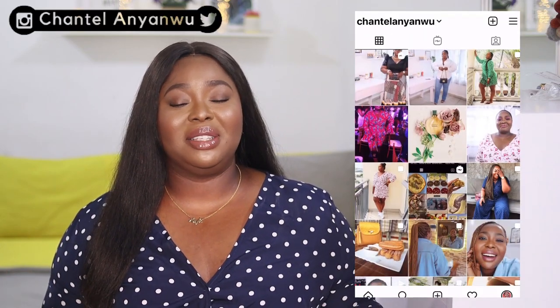Hey y'all, Shantel here. Welcome and welcome back to my channel. If you like what you see, please do subscribe and also turn on your bell notification icon. Thank you so much.